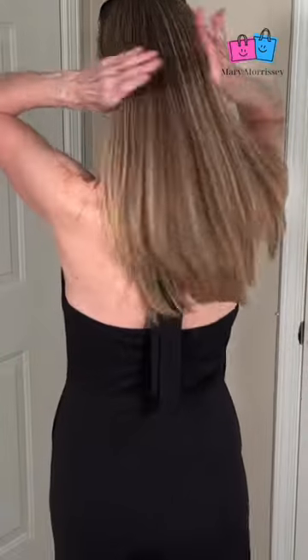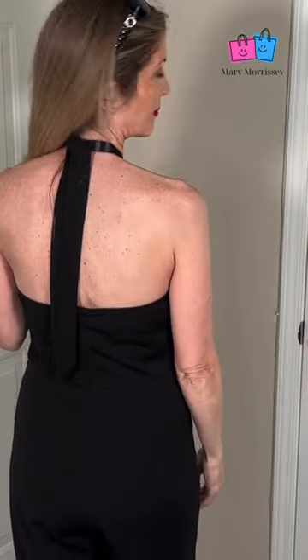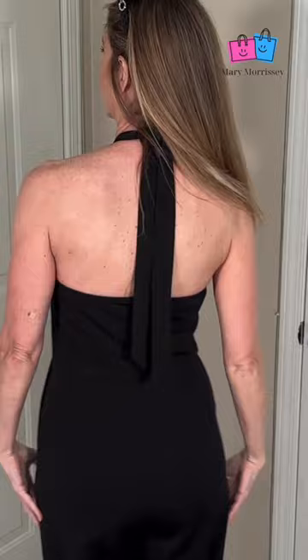This Grace Karen Halterneck Jumpsuit for Women is a must-have for every woman. It just makes you feel fabulous, and I've paired it up with these sunglasses. It's a backless, high-waist, wide-leg pant.